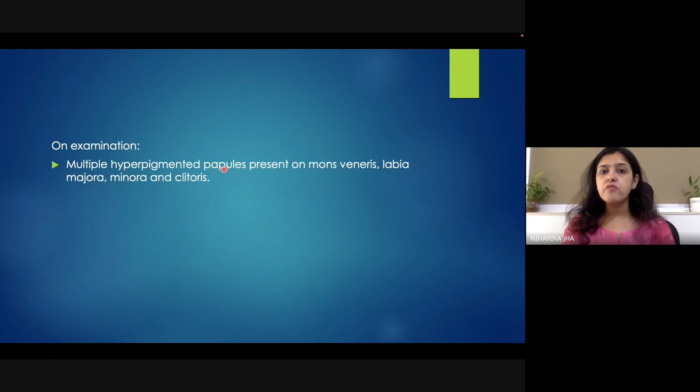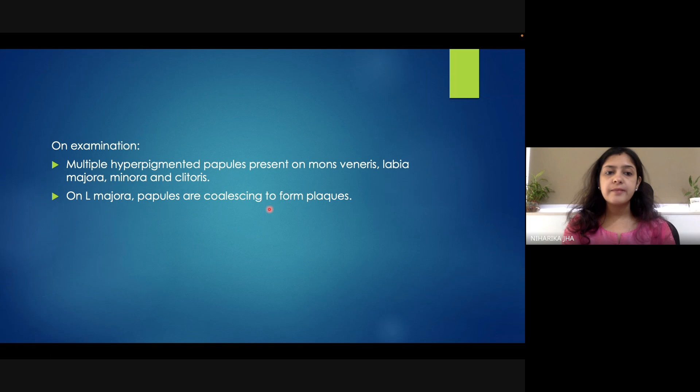On examination, I saw multiple hyperpigmented papules which were predominantly situated over the mons pubis, labia majora, labia minora, and a few over the clitoris as well. On the labia majora, the papules were coalescing to form plaques. Apart from these sites, no other site was involved, and no other mucosal areas were involved.